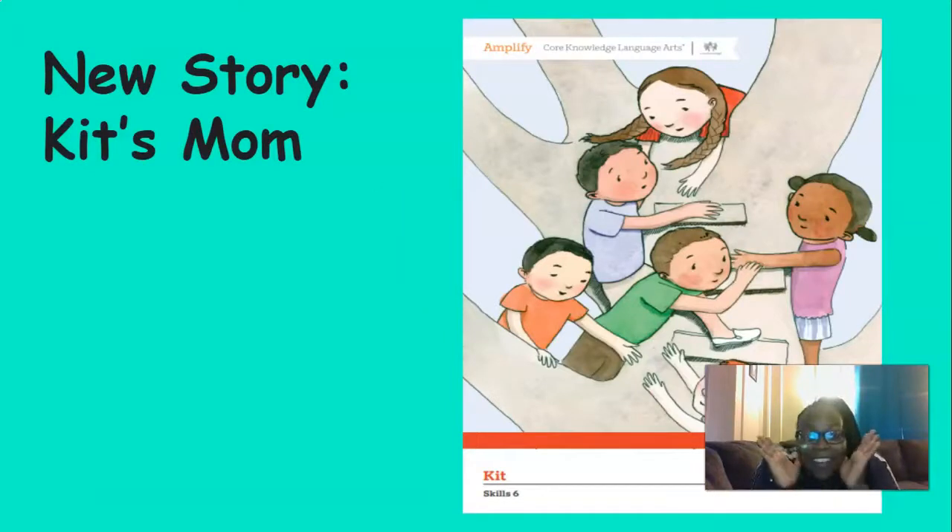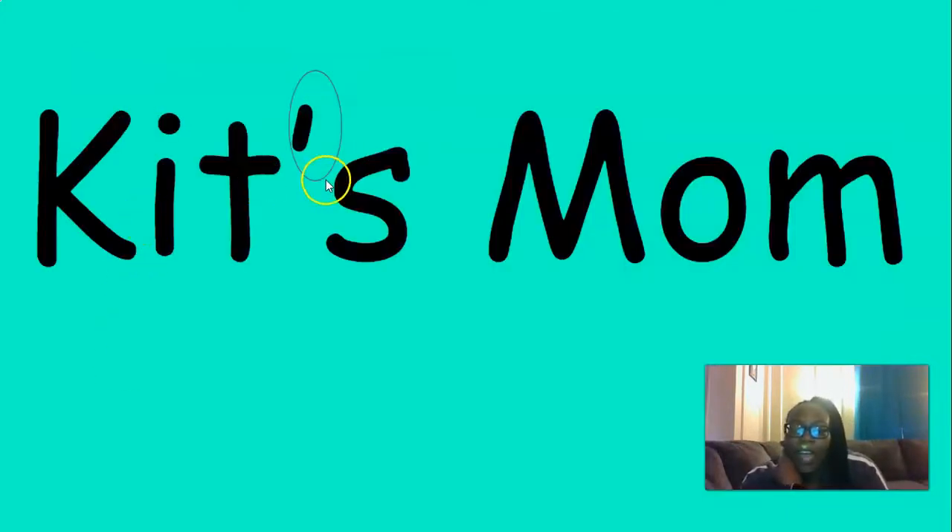We have a new story — a new Kit story. I'm so excited. Today the story is called Kit's Mom. What do you think this is going to be about? I think we're going to learn about Kit's Mom. There's that apostrophe S — what does that mean? That's right, something belongs to Kit. So what belongs to Kit? That's right, her mom. It's Kit's Mom.